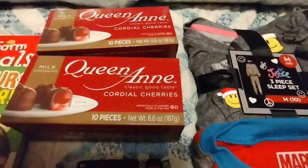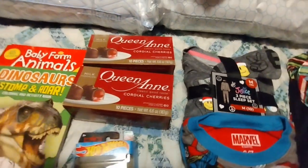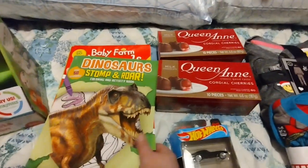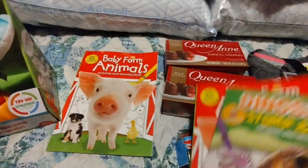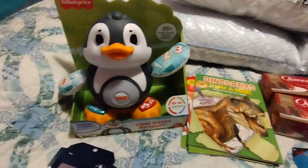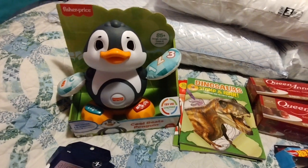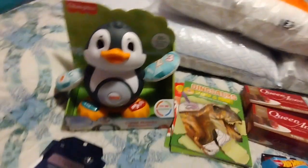These are my favorite — I only eat them around Christmas — and my hubby picked me up two boxes of those today, which was cool. I also got three coloring books: two of the baby farm animals and then a dinosaur one that is also a Christmas gift for my great niece.